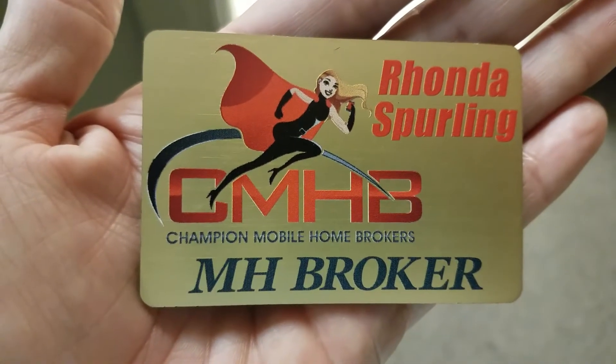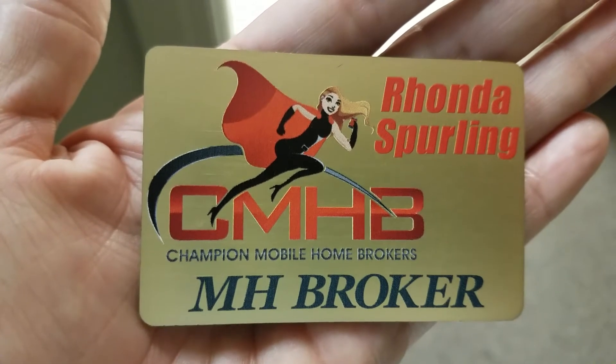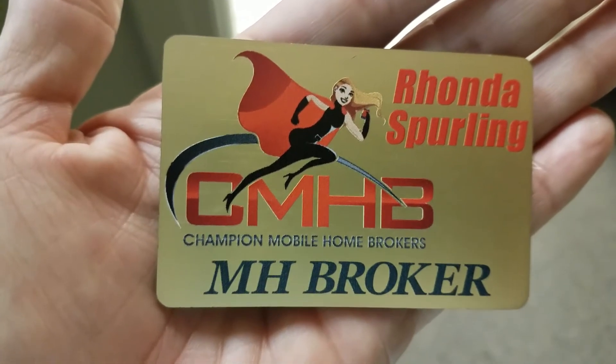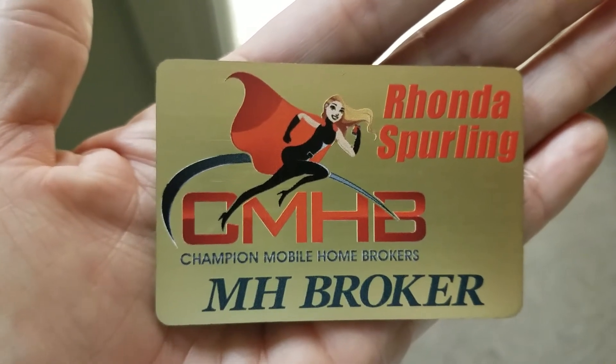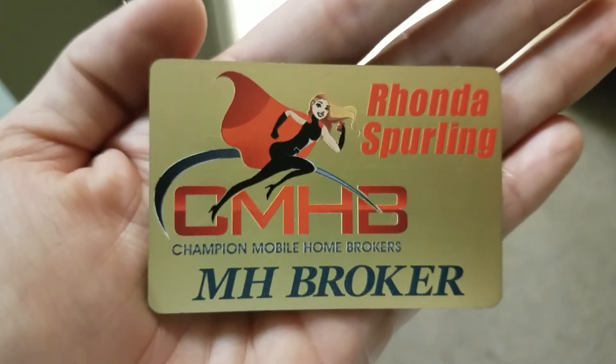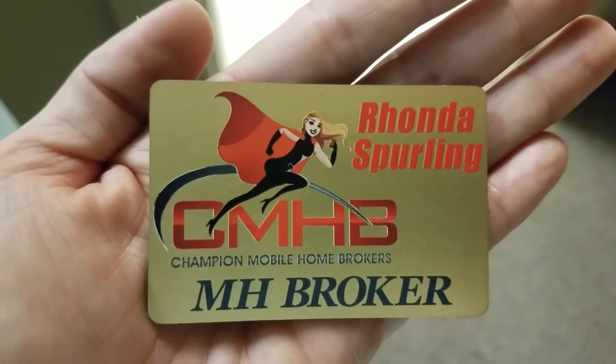This is Rhonda Sperling with Champion Mobile Home Brokers doing a video walkthrough of one of the many amazing amenities available in the Riverside Club in Ruskin, Florida when you become a resident. This is in the Landings Clubhouse, which is one of two multi-million dollar clubhouses in this community.